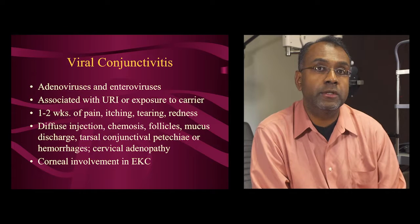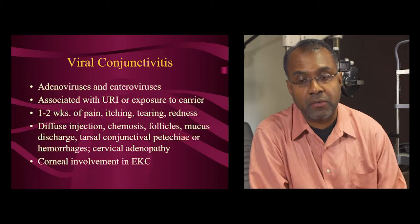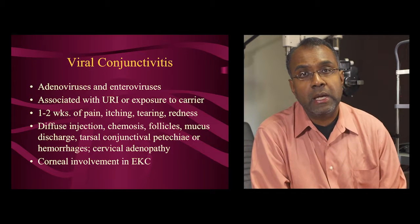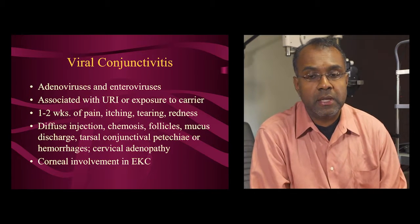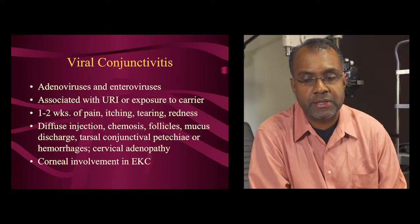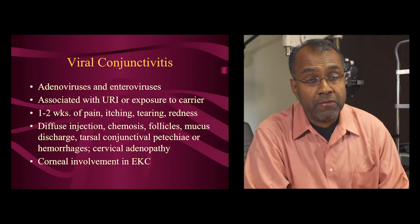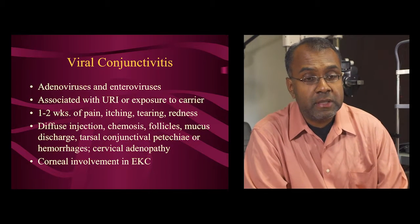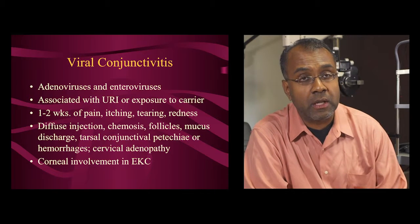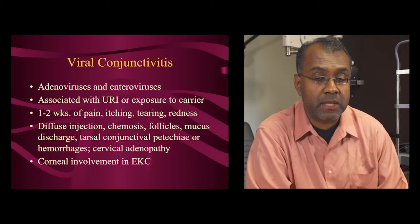There's usually a course of one to two weeks of itching, pain, tenderness, tearing, and redness. There can be redness throughout the eye, discharge, small petechiae or hemorrhages on the conjunctiva, and also lymph nodes on the neck. If the cornea is involved, this is not as benign — it becomes what's called epidemic keratoconjunctivitis, or EKC, which is much more severe.